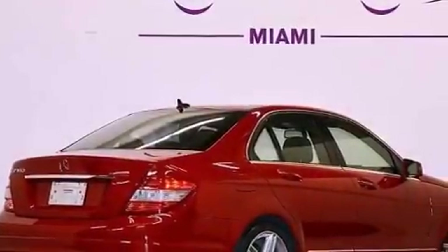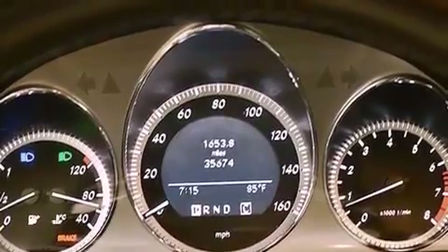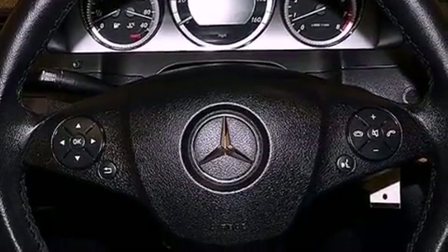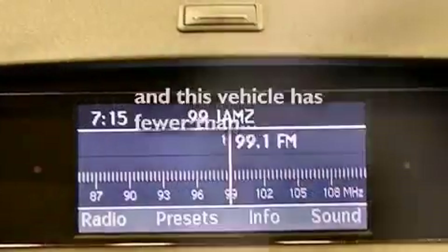The following features are also included: cruise control, heated side view mirrors, a rear window defroster, a CD player, a leather-wrapped steering wheel, performance tires, a passenger side vanity mirror, halogen headlights, a keyless entry system, and this vehicle has fewer than 36,000 miles on the odometer.